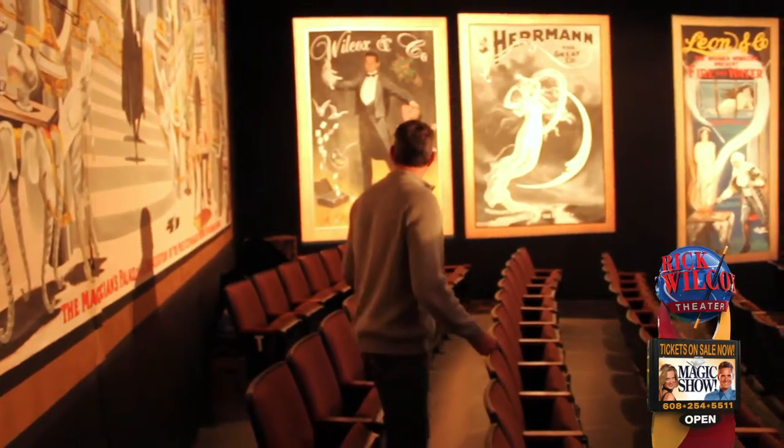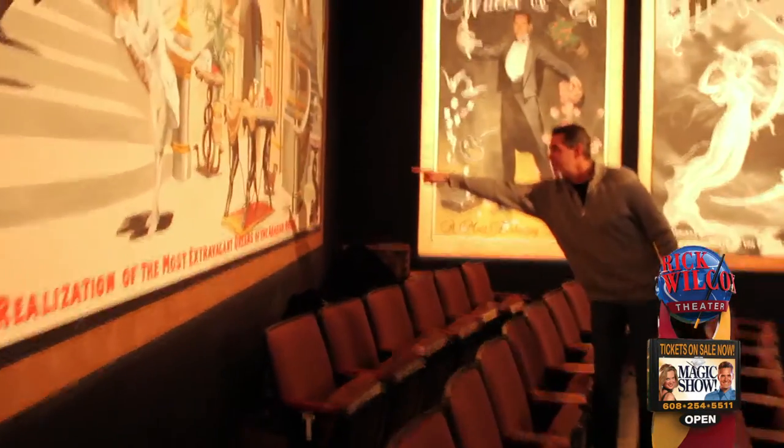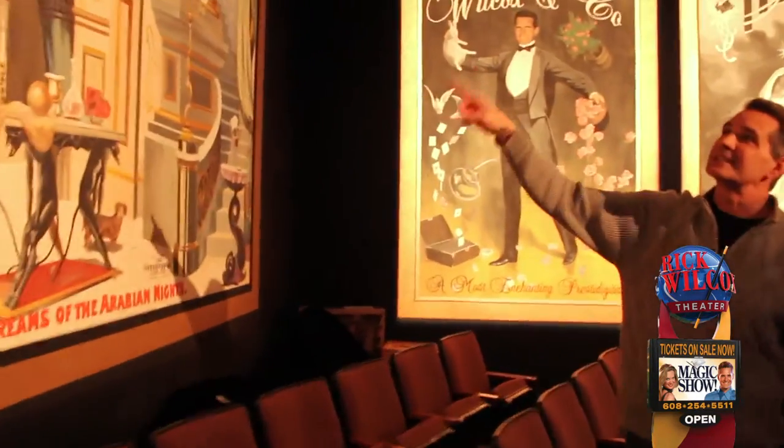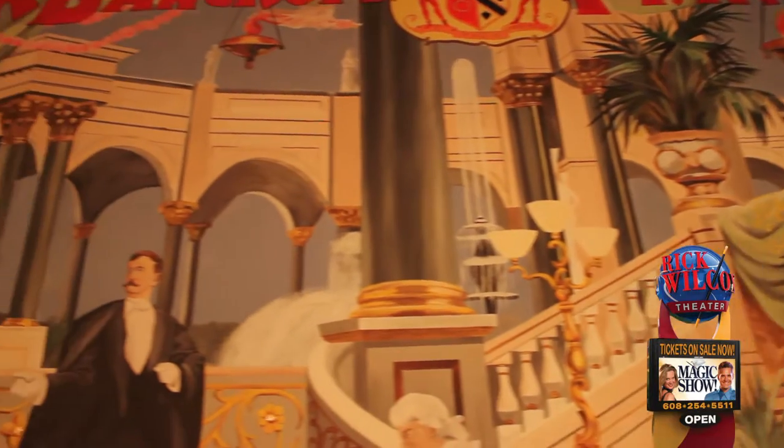And our little dachshund — yeah, we had him for 13 years. This little guy right here, that's our dog. And so they put things in, and our cat's up there. I mean, these aren't in the original poster obviously, but they changed a few things.